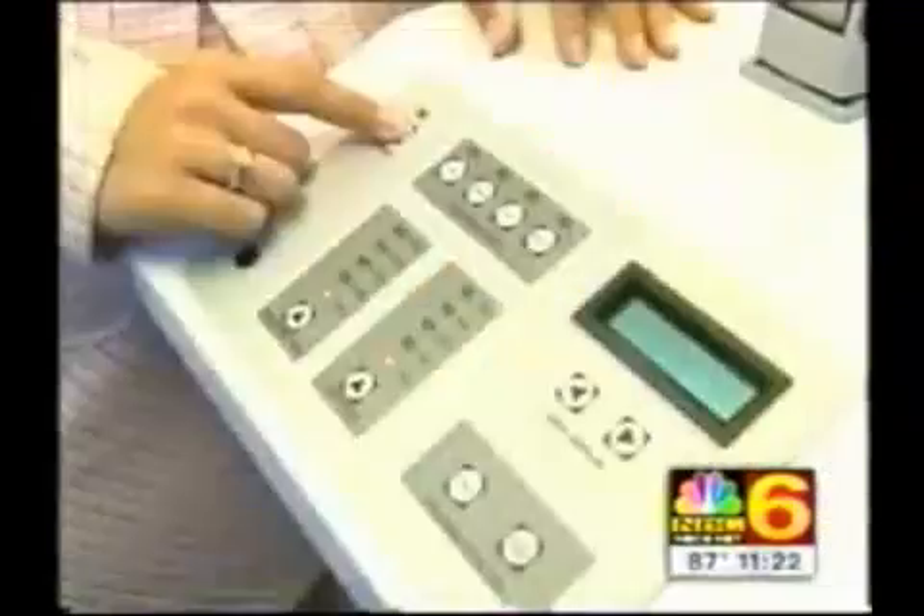This is laser hair therapy. The device contains more than 100 lasers placed close to the scalp for 15 to 30-minute treatments. Dr. Alan Baumann is a consultant for the company that makes them. Many people are familiar with high-powered lasers like LASIK for eye surgery, laser hair removal, and laser resurfacing. This kind of laser is totally different — it's called low-level laser therapy, and it's a soft laser.